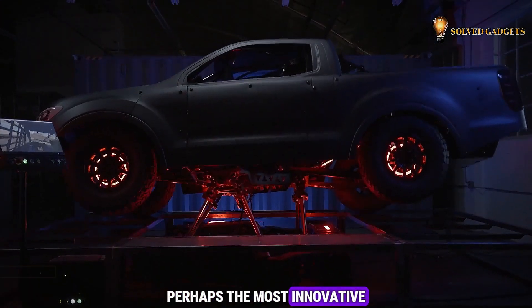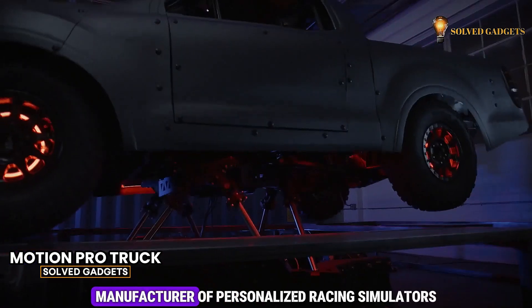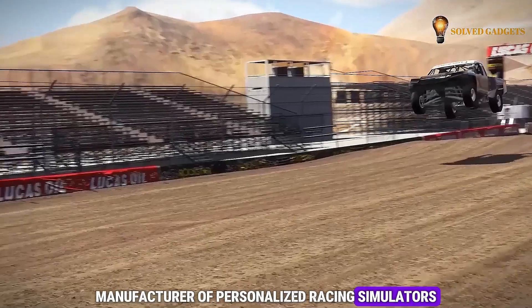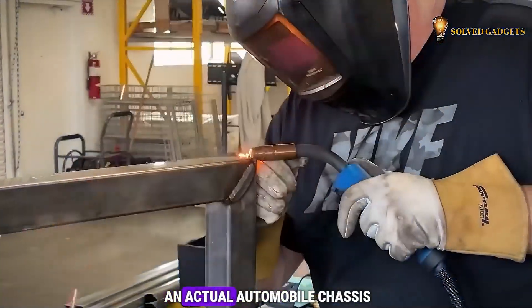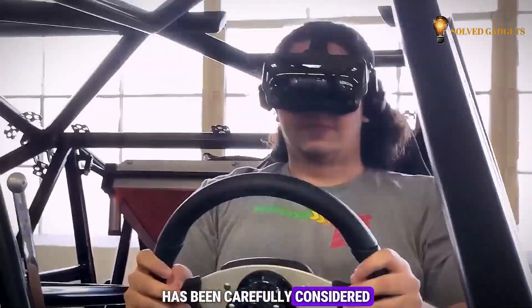Perhaps the most innovative motion pro truck was introduced during March by leading manufacturer of personalized racing simulators, CXC Simulations. Crafted on an actual automobile chassis, each component of this simulator has been carefully considered.